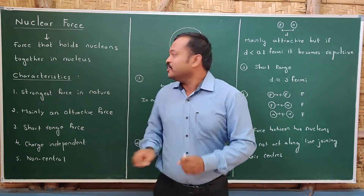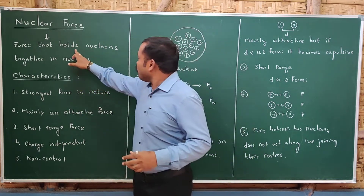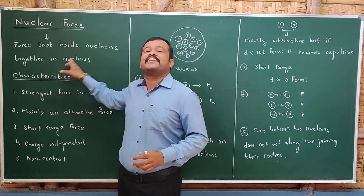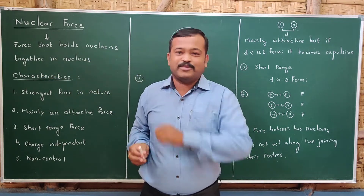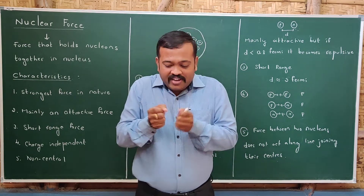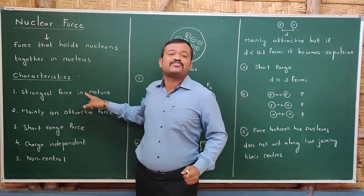Nuclear force is a force which is present inside the nucleus. This force holds nucleons together in the nucleus. The first reason protons are not repelling is because nuclear force is the strongest force in nature.